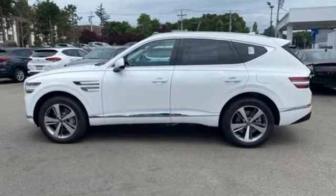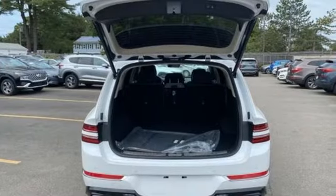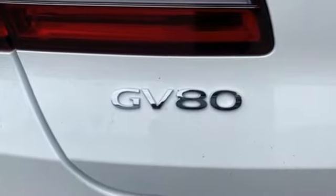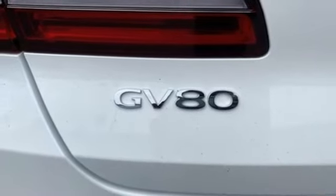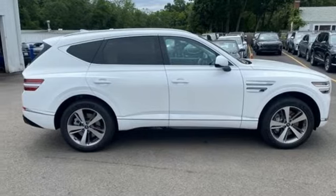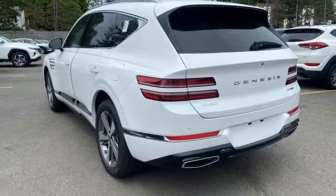Automatic transmission, four-wheel drive, integrated navigation system with voice activation, memory exterior door mirror settings, front heated and ventilated bucket seats, autonomous cruise control, streaming audio, memory steering wheel settings, dual zone climate control, auto dimming rear view mirror, and twin turbo V6 engine.